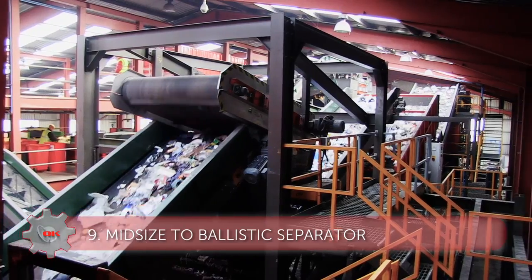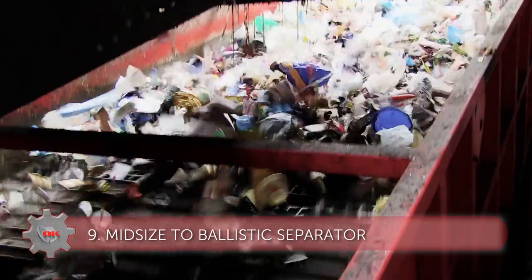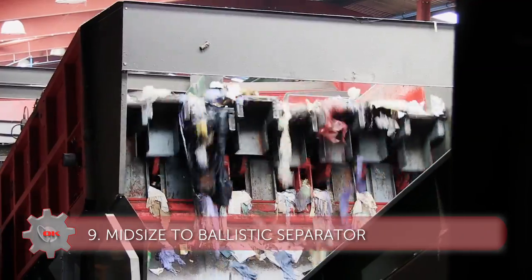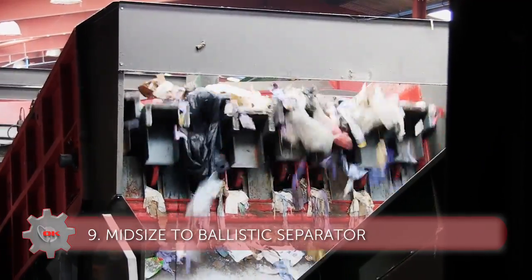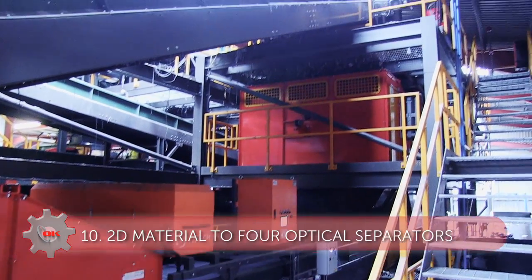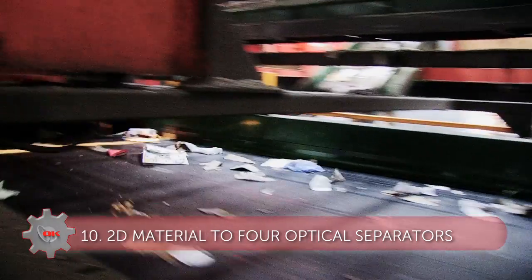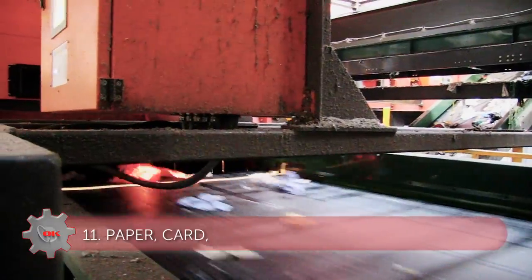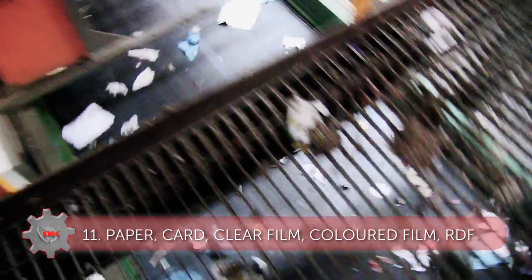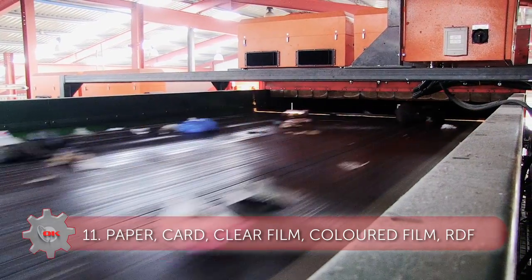The resulting fine fractions are sent for RDF and AD. Back at the trommel, the mid-size materials are transferred to the ballistic separator which separates the waste into 2D or flat items and 3D or rolling items. The 2D material goes through four optical separators where it is sorted into five material streams: paper, card, clear film, coloured film and RDF or residues.